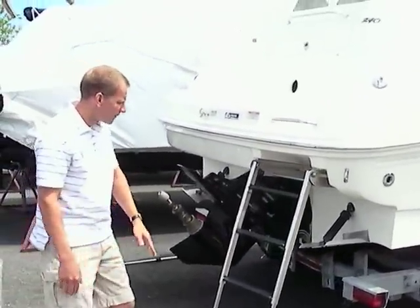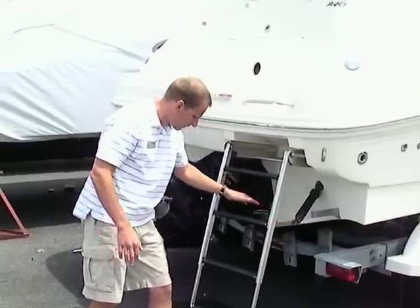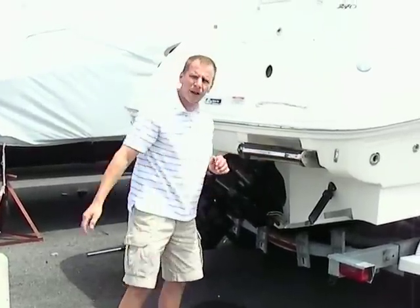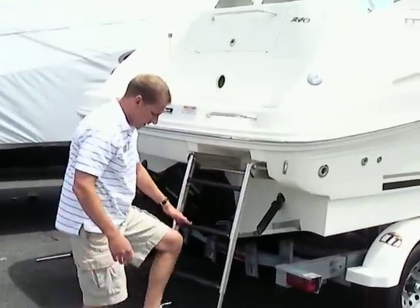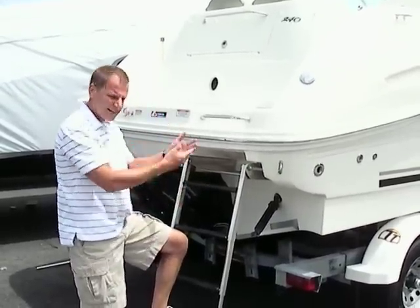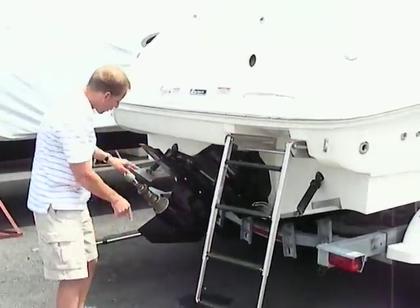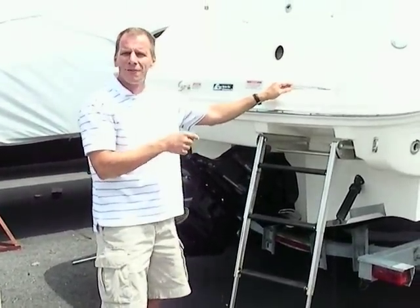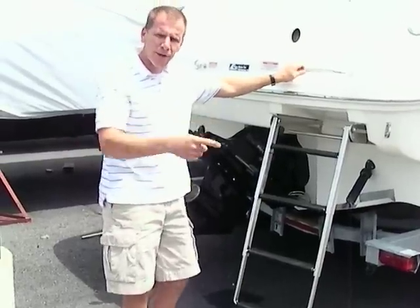A couple of things to note in the back: trim tabs for easy planing and stability in rougher water. There's a four-rung ladder that stows neatly up and under the back of the boat — it's all stainless steel, very deep in the water, and very wide and easy to get in and out. Bravo 3 outdrive with two counter-rotating props gets the boat on plane very quickly. The 350 mag fuel-injected engine puts out 300 horsepower — that's an upgrade over the standard.